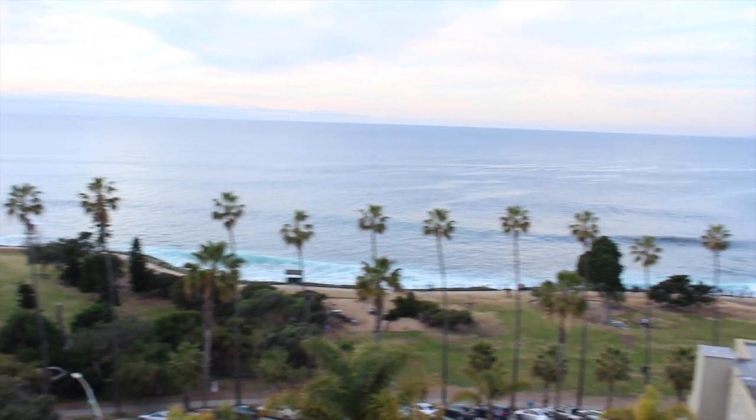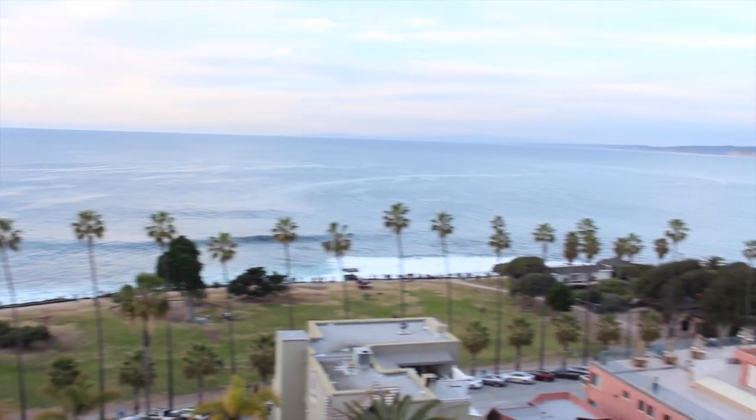Good morning from La Valencia. Last night was busy exploring the town of La Jolla as well as the hotel, so it was nice to come back to the hotel room and get a good night's sleep in the wonderful and comfortable bed. Not to mention waking up to this view with the waves crashing on the beach down there — breathtaking.